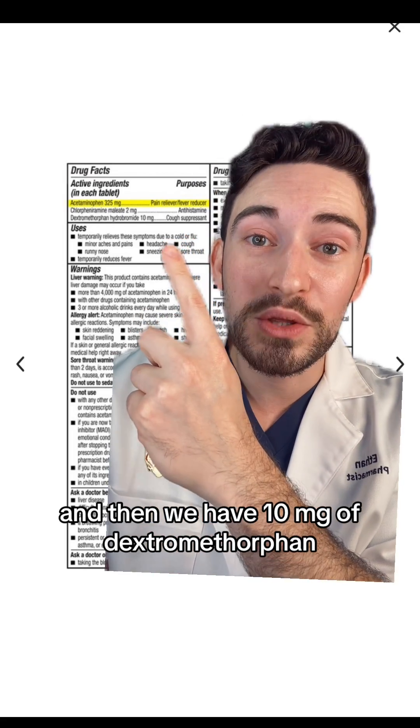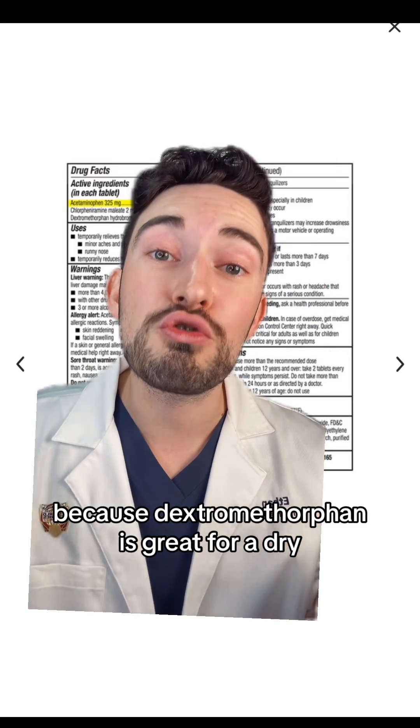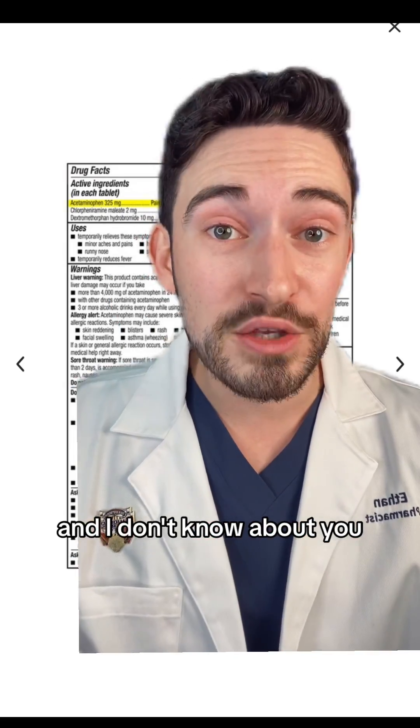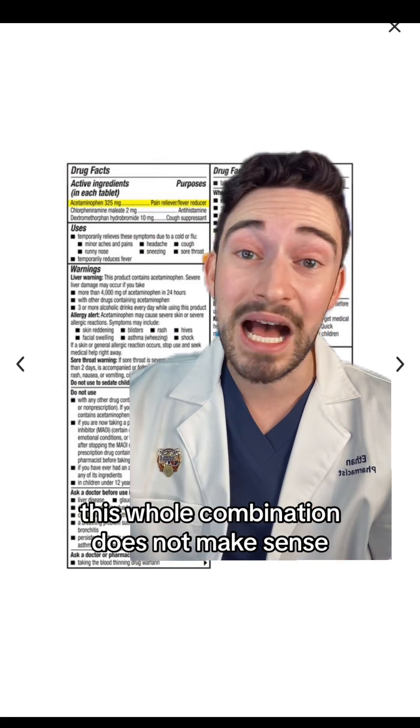And then we have 10 milligrams of dextromethorphan, which I think makes zero sense because dextromethorphan is great for a dry, non-mucousy cough. And I don't know about you, but when I'm congested, I have mucus. This whole combination does not make sense.